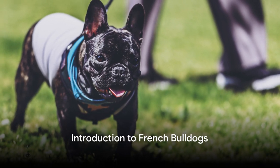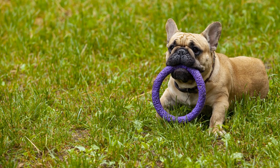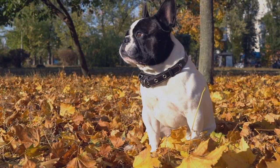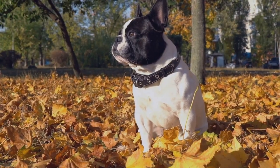Welcome to the enchanting world of French Bulldogs, where today we unravel the keys to training these endearing pets. Renowned for their playful spirit and affectionate attitude, French Bulldogs need specialized training methods to bring out their best.